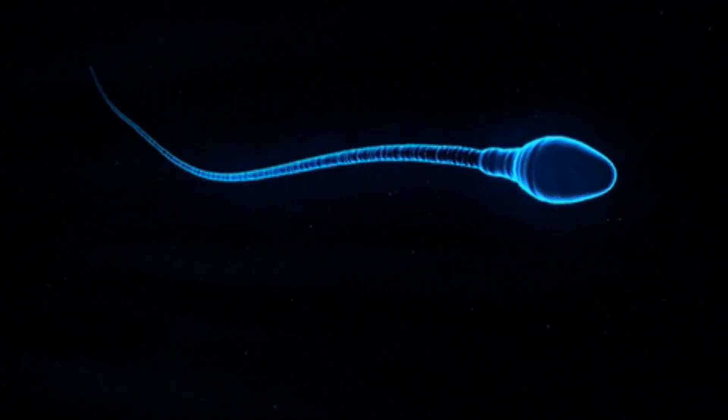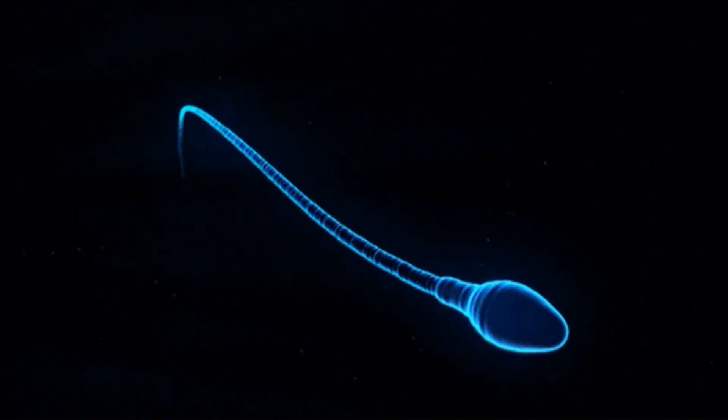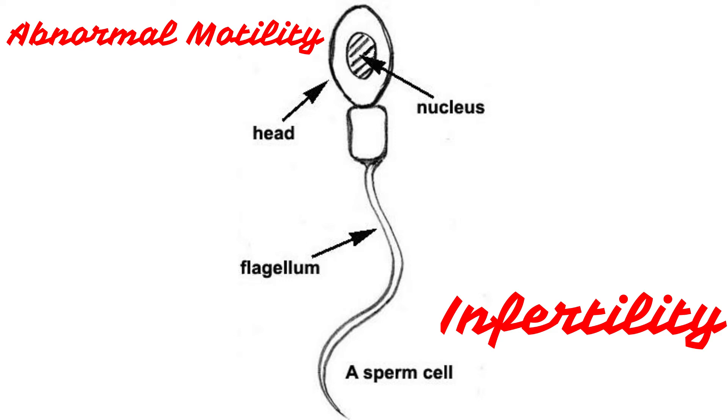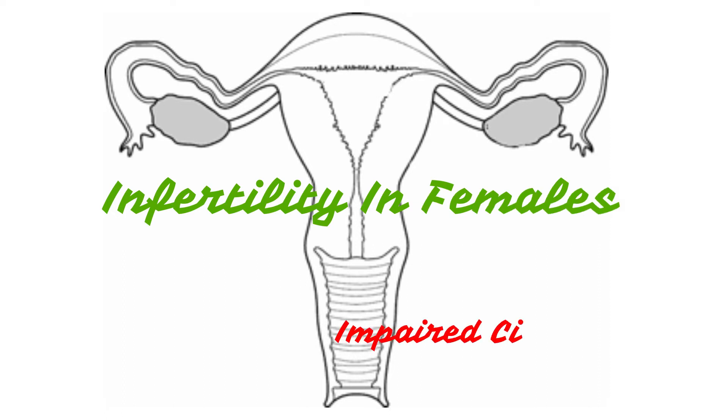The movable tails or flagella of sperm can also be affected by PCD. This can cause abnormal sperm motility and infertility in men. Women with Kartagener syndrome can also be infertile due to impaired cilia motility in the lining of their fallopian tubes.